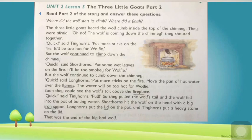Now children, we will start our exercise. Question number one: Where did the wolf start its climb? The wolf started its climb from the chimney. Where did it finish? It finally finished in the pot full of hot water.